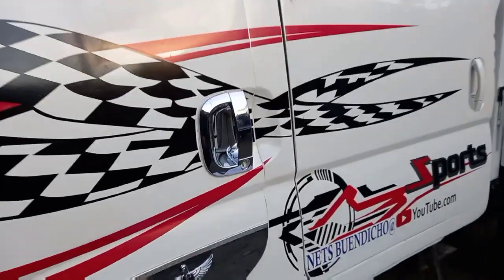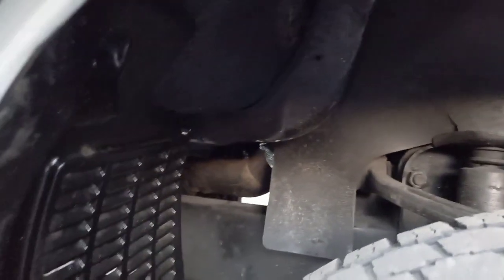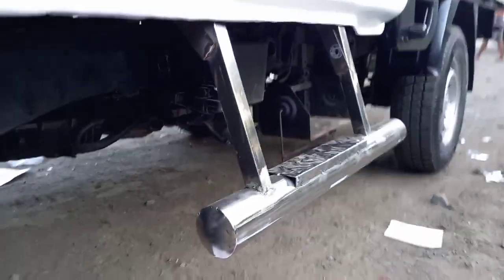Yung ating handle may chrome na rin. Let's check sa ilalim — ito yung nasa ilalim guys, yung undercarriage — stainless.